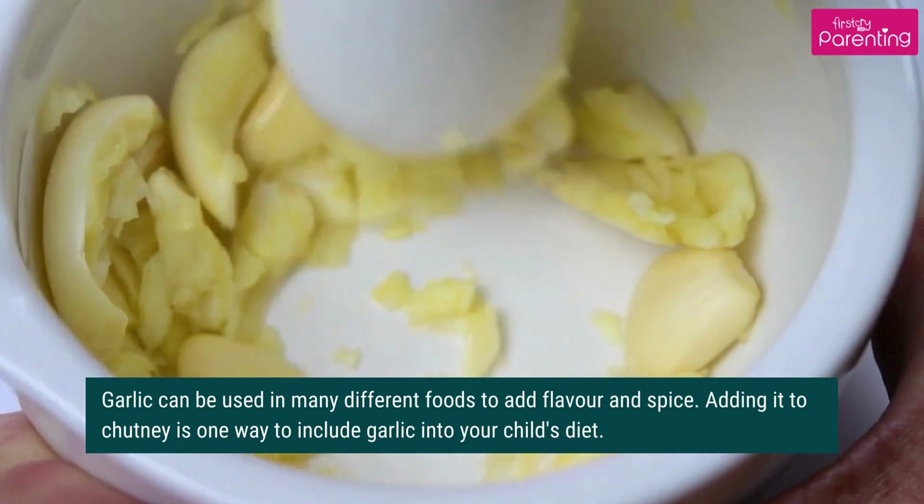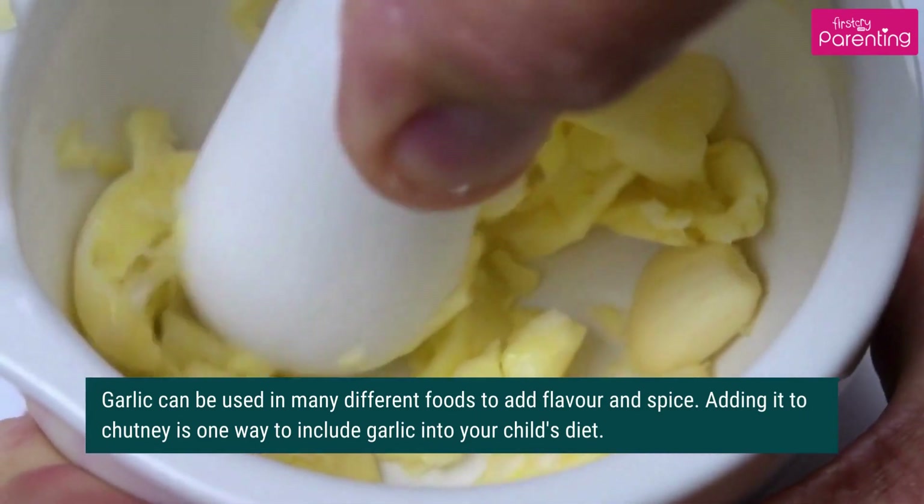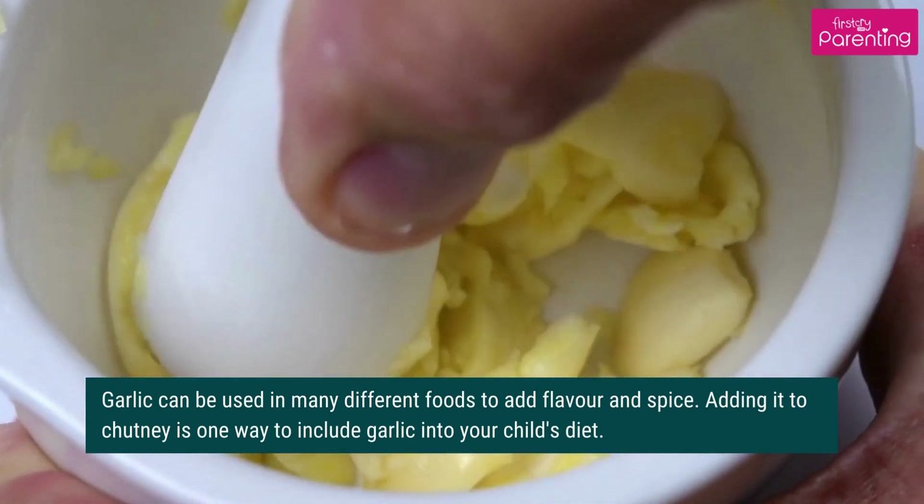It's used in many different foods to add flavor and spice. Adding it to chutney is one way to include garlic into your child's diet.